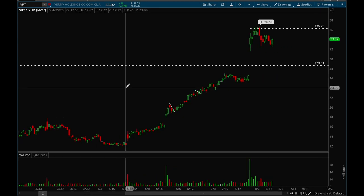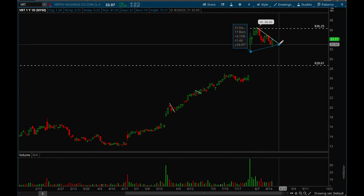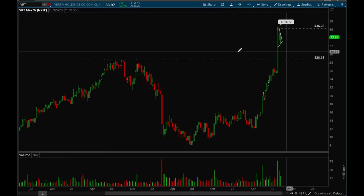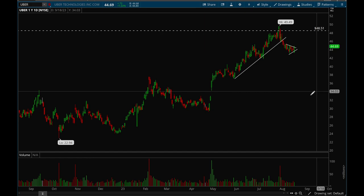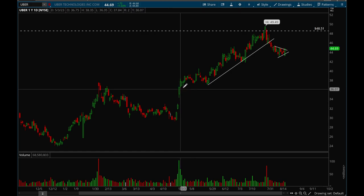VRT has also been holding up incredibly well, forming a short-term downtrend line. If that gets taken out, this could be a very good long setup — definitely a top watch. It has a really nice volume pattern with a gap up on big volume, showing that institutions are buying up the stock. On the weekly chart, it broke a really big resistance level from that gap up and is now consolidating. Perfectly normal action — this one is a top watch.